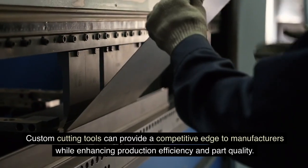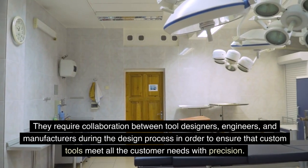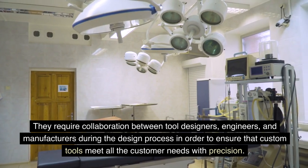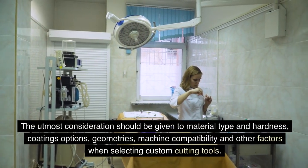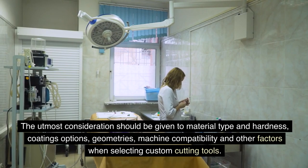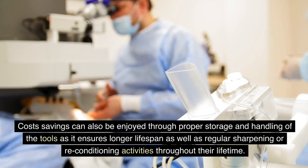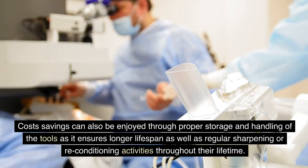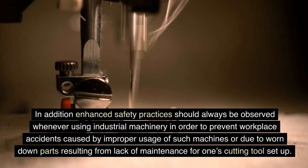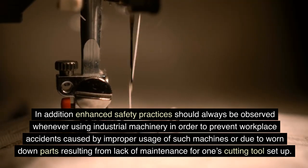Conclusion: Custom cutting tools can provide a competitive edge to manufacturers while enhancing production efficiency and part quality. They require collaboration between tool designers, engineers, and manufacturers during the design process to ensure that custom tools meet all customer needs with precision. The utmost consideration should be given to material type and hardness, coatings options, geometries, machine compatibility, and other factors when selecting custom cutting tools. Cost savings can also be enjoyed through proper storage and handling, as well as regular sharpening or reconditioning activities. Enhanced safety practices should always be observed whenever using industrial machinery to prevent workplace accidents caused by improper usage or worn down parts resulting from lack of maintenance.